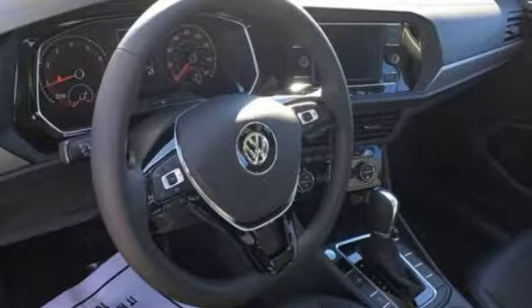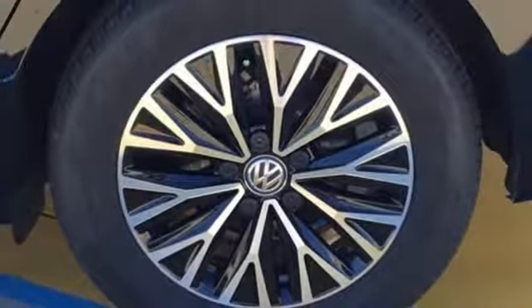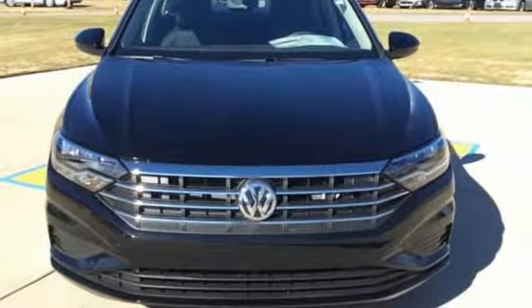Active grille shutters, gas pressurized shocks, and automatic transmission. Volkswagen — performance you'd expect with the precision of German engineering. Take it for a test drive today.